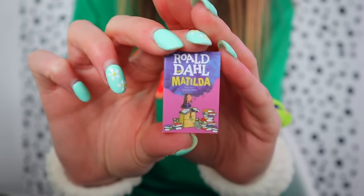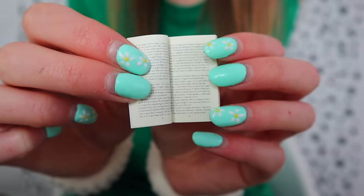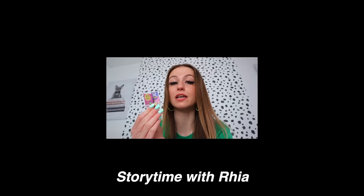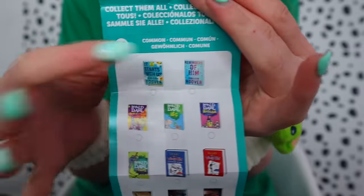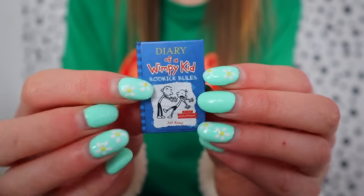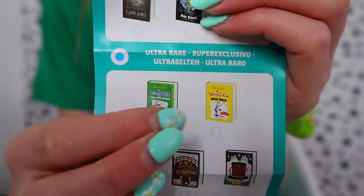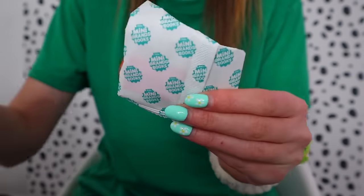We got rolled-down Matilda! Look how detailed — I could actually read you this right now: 'It's a funny thing about mothers and fathers, even when their own child is the most disgusting little blister you could ever imagine, they still think that they are wonderful.' The fact that you can actually read them just gets me. Next I'm going to do this one — oh, a bookmark! We got a ruby red mini bookmark and we got Diary of a Wimpy Kid. I never read these — let me know if you did. Diary of a Wimpy Kid is a common; the rare diaries are yellow and green, and we got the blue. We actually need the green because we need green items!